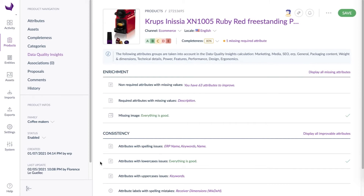Also, in the consistency section, recommendations show that there are spelling issues on the product name and keywords. This definitely can't go live this way. Following these recommendations will help you improve the quality score of your product in no time.